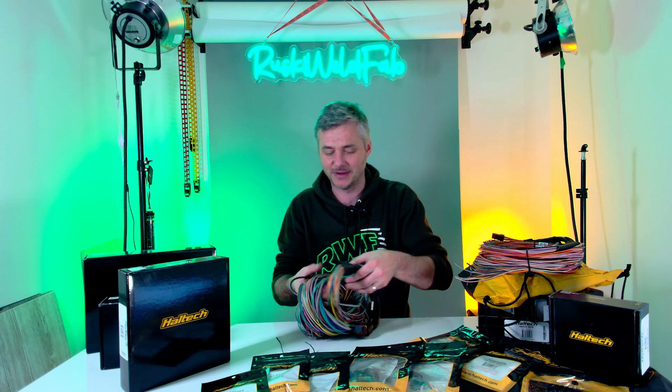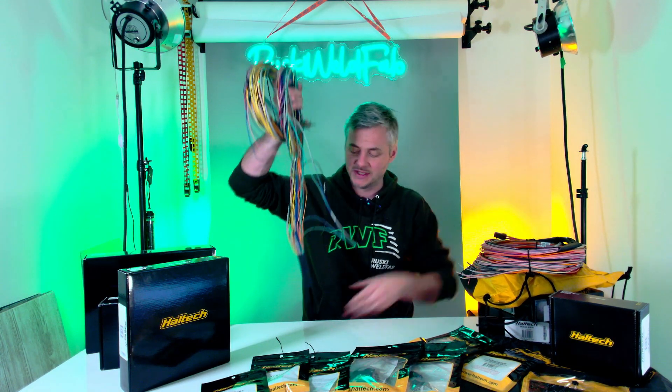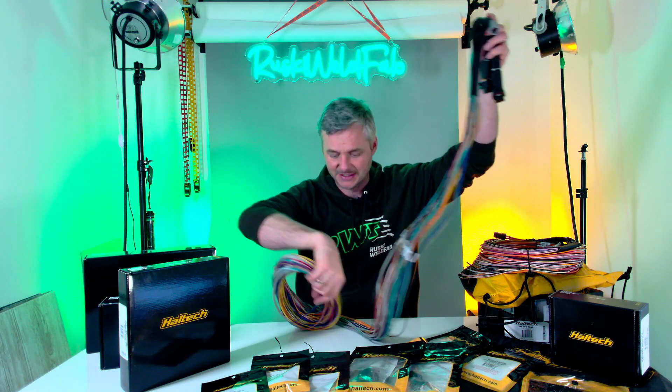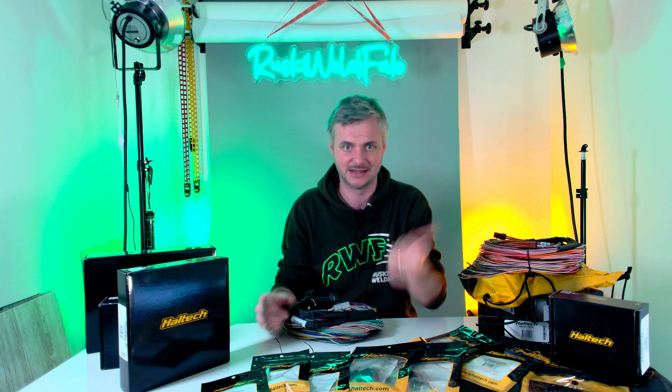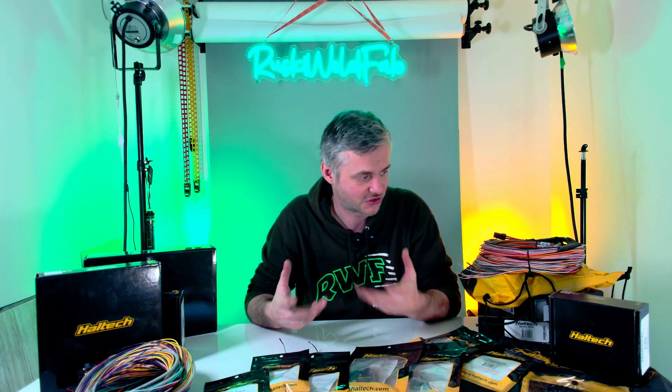The PDM harness is five meters long. The ECU harness is two and a half meters long — that's more than enough for my needs. They do have five meters if you're planning to put the ECU in the boot with the engine at the front, but two and a half meters is sufficient for me.